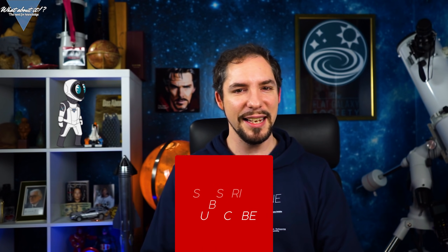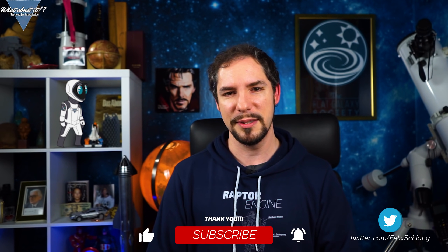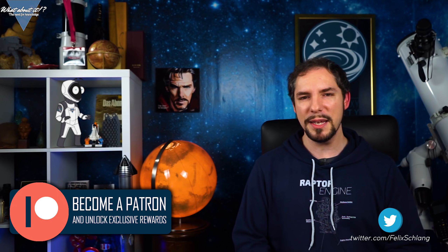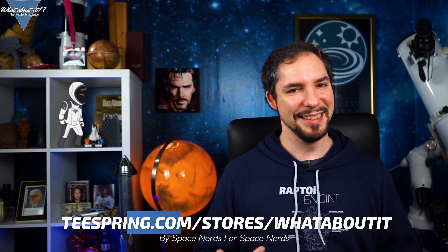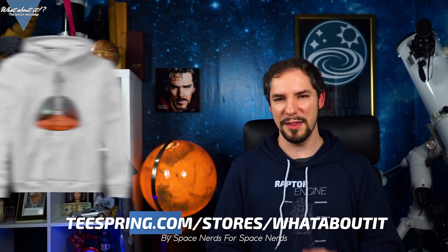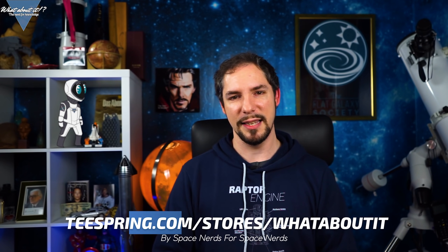Thank you for watching this episode of What About It? Now would be the appropriate time to hit the like button, subscribe and don't forget to hit the bell button to actually receive a notification when I do my uploads. It's a version of support that doesn't cost a penny and it does help me to produce more and better content. And if you do want to spend your money, consider becoming a patron and get insights into the production of What About It? and chat with me on the Discord. Or you could buy yourself a new shirt on our merchandise store — there are plenty of original designs available in good quality for a low price, made by a space nerd for other space nerds. It all helps me to give you the latest and greatest about space and science. I hope to see you on the next episode. Until then, have a great time!